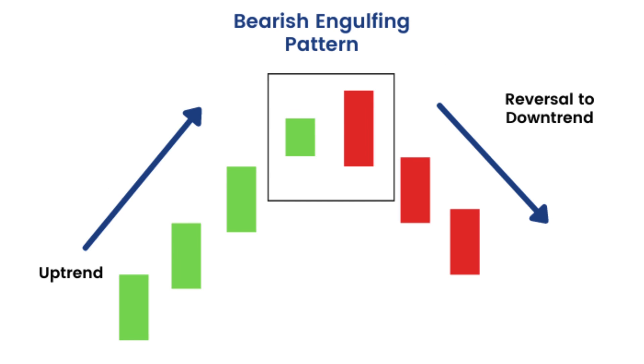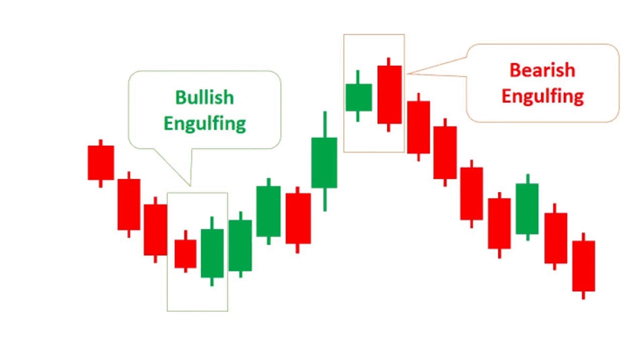Bearish Engulfing: a bearish pattern in which a small green candlestick is followed by a large red candlestick that completely engulfs it, suggesting a potential reversal from an uptrend.